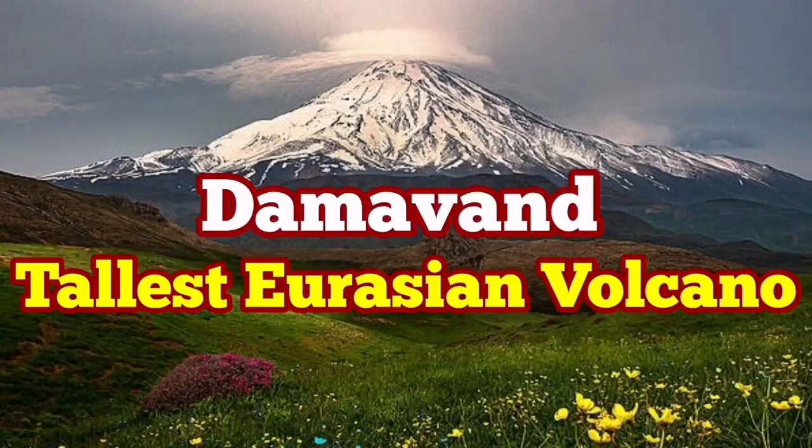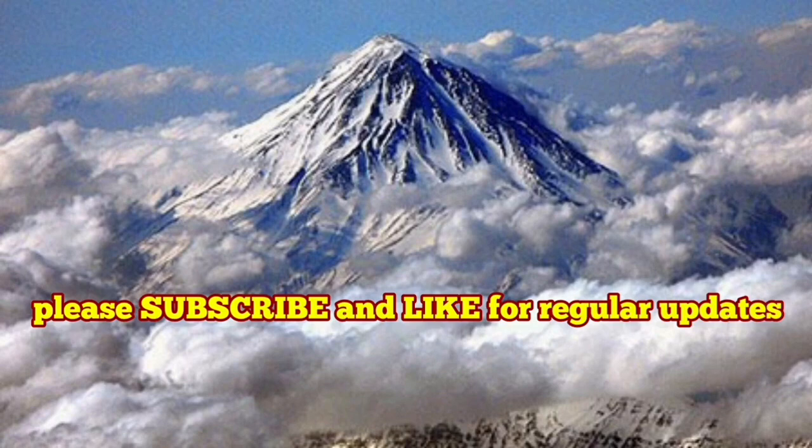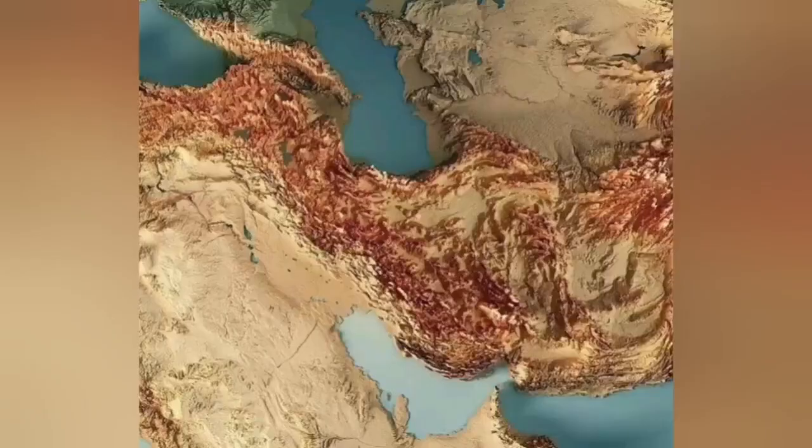Today I'm going to talk about the tallest Eurasian volcano. It's called Mount Damavand and it is in a place that you don't even think about. That's in Iran.